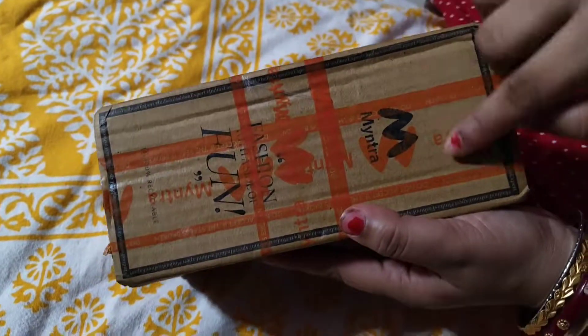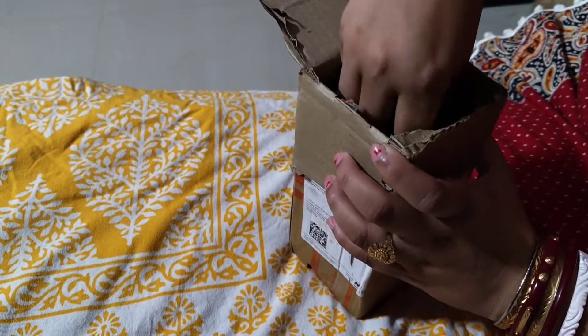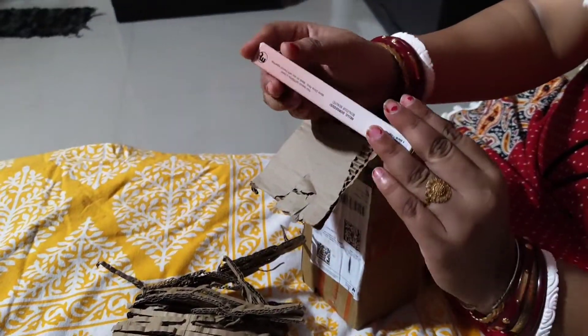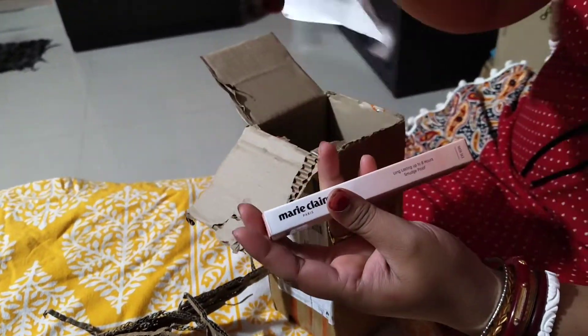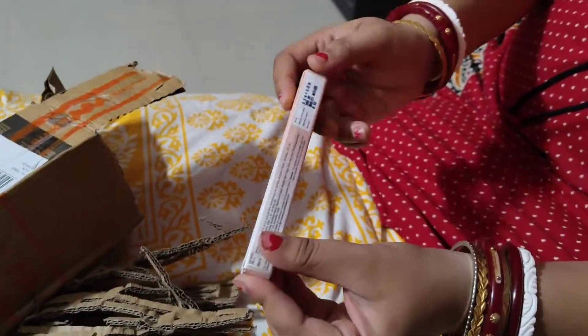Today, we will share the review of this video. We will have the latest information about the Kajol Set order. We will use this Kajol Set and try to get it. This is 79 rupees.